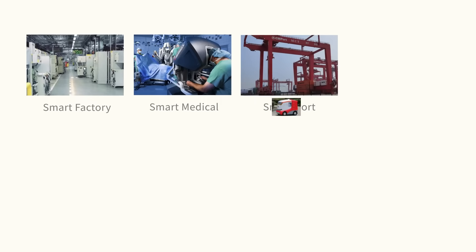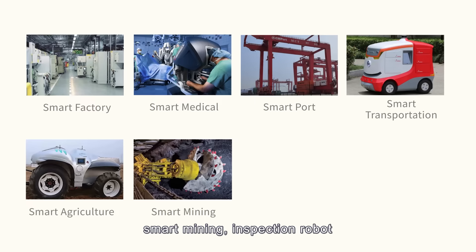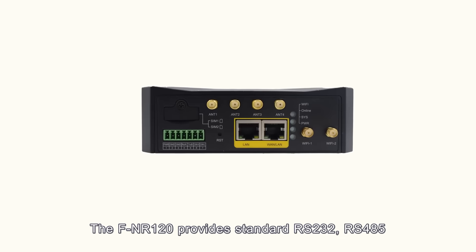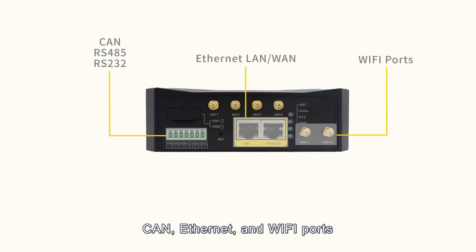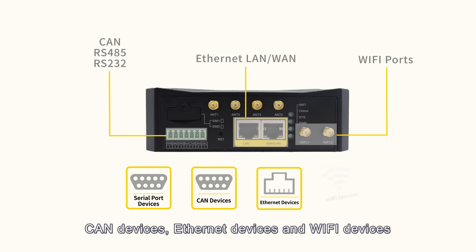Suitable for harsh industrial sites, the FNR-120 has been widely used in smart factory, smart medical, smart port, smart transportation, smart agriculture, smart mining, inspection robots, new media video transmission, and other fields.